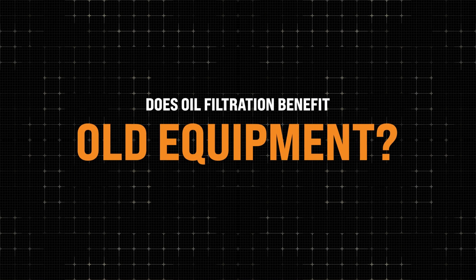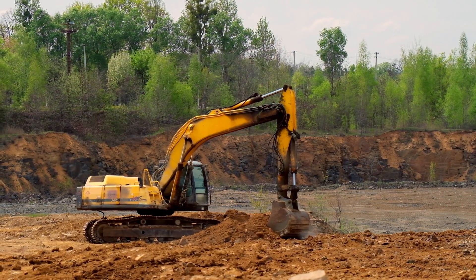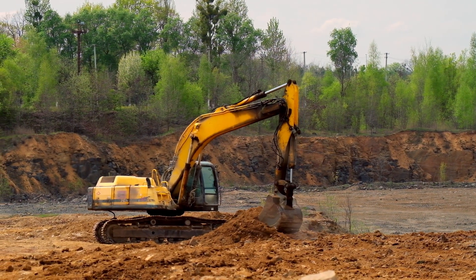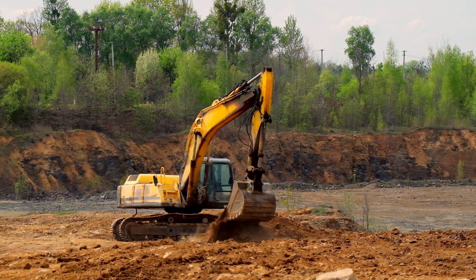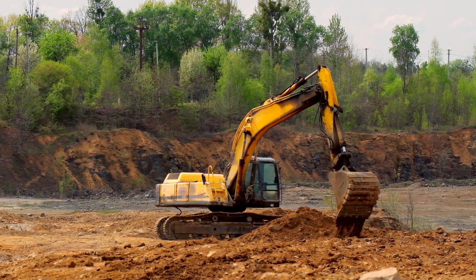My equipment is old and worn out — why would I benefit from clean oil? You're using that piece of equipment, so it must be making you money. Why not extend the life? The story I tell is: grandma's old, she's in the nursing home — let's just give her bad blood because she's not going to last that much longer. That's the same mentality. You're running that piece of equipment because it's making you money, so why not make it last as long as you can? If the oil were cleaner, it would last longer, even with old equipment.